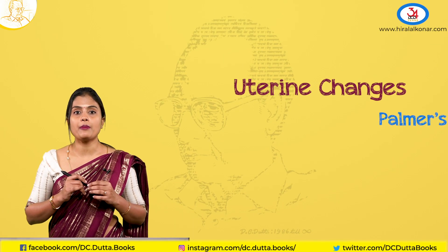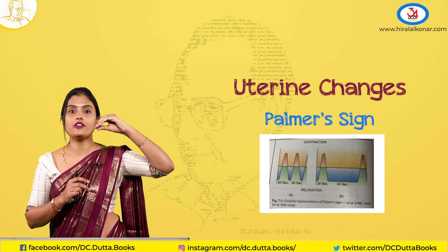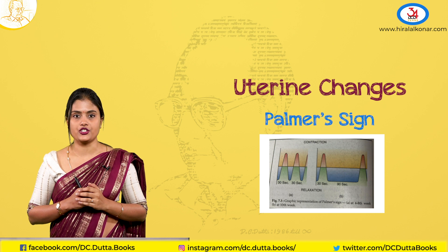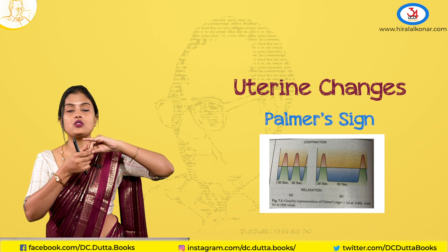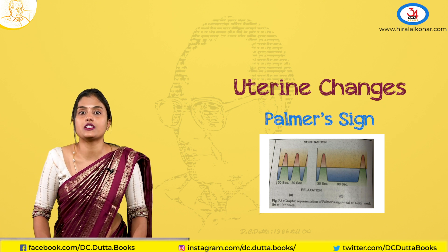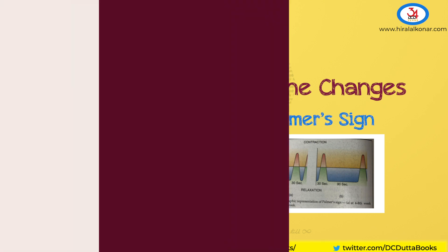The second sign is the Palmer sign, where the uterus contracts in a regular rhythmic way between 4 to 8 weeks of gestation. When you place your finger in the vagina and wait for around 2 minutes, you can feel those contractions. This sign cannot be elicited after 10 weeks because the contractions become very infrequent.